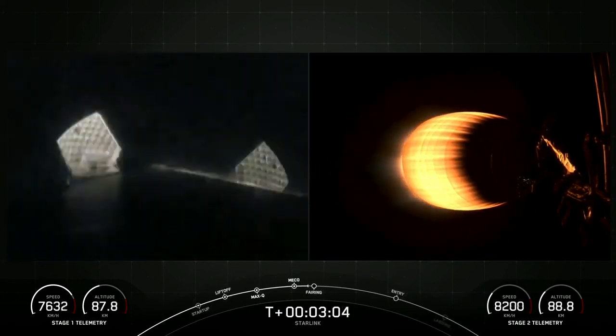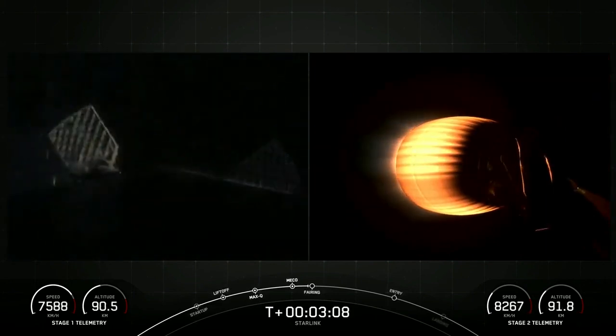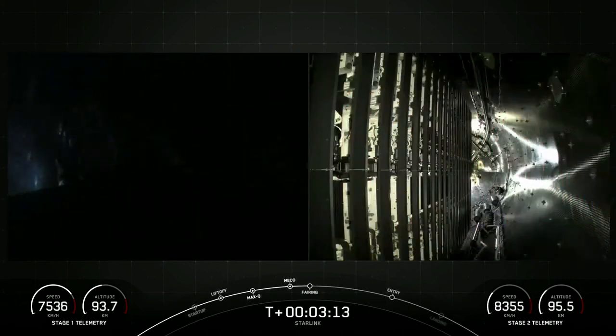That is the first stage extending the grid fins on the left-hand side of your screen, and second stage on the right. Fairing separation confirmed.